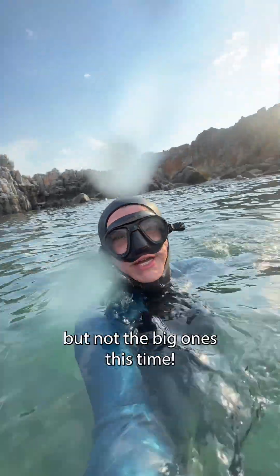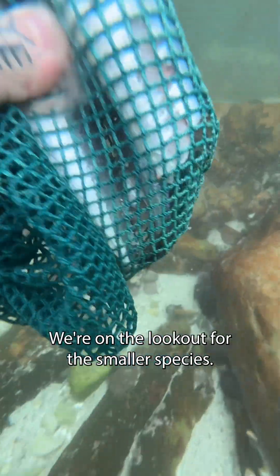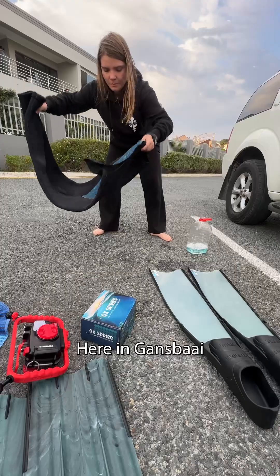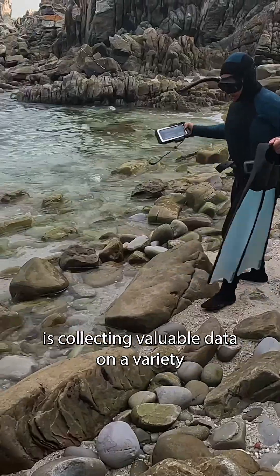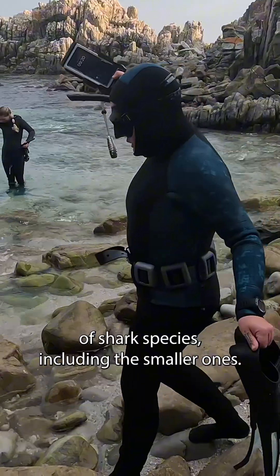Let's head out to find some sharks, but not the big ones this time. We're on the lookout for the smaller species. Here in Ghanse Bay, the Shark and Marine Research Institute is collecting valuable data on a variety of shark species, including the smaller ones.